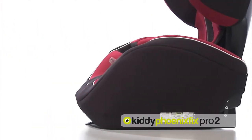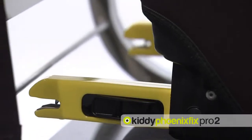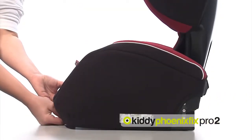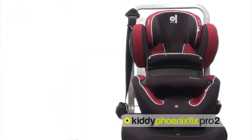reduces the risk of serious neck injuries. The Fenix Fix Pro 2 is connected to the vehicle's ISOFIX system by means of its Kfix connectors for extra stability and safety. The retraction mechanism also makes it possible to use the seat in vehicles without an ISOFIX system.